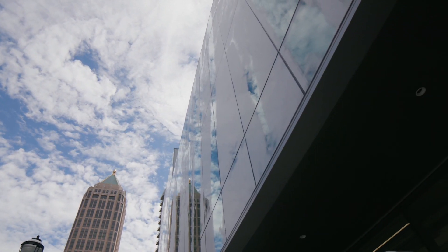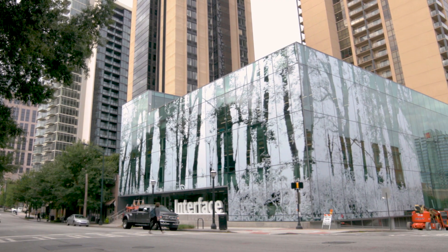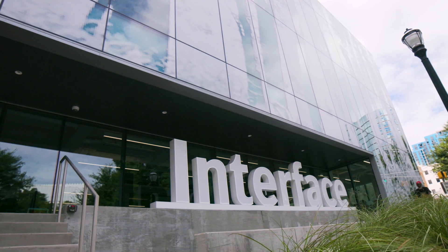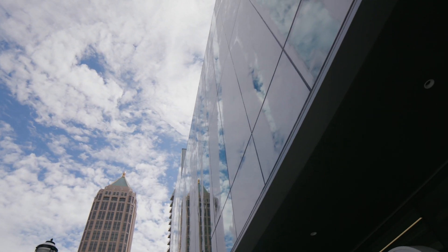Interface's new headquarters — Base Camp, we call it — was a difficult thing to get your head around because it wasn't going to be an average building. Some of our biophilic collaborators, like Bill Browning, talked about it as green space: what would that building be if it were the ground before buildings existed on that site. And that's a lot to accomplish.